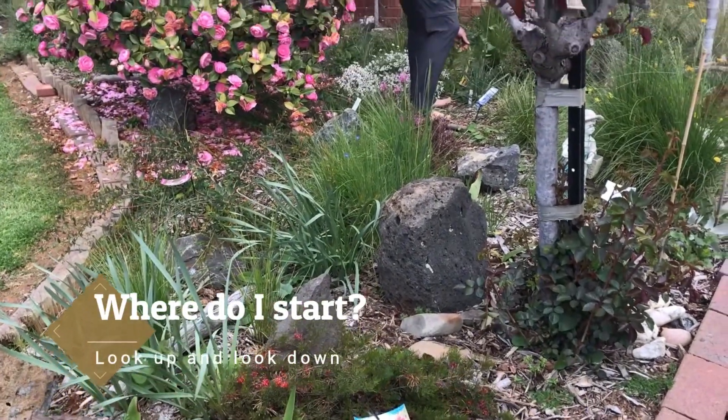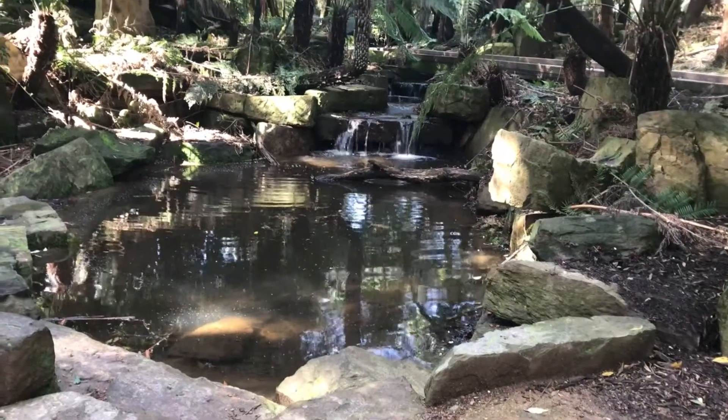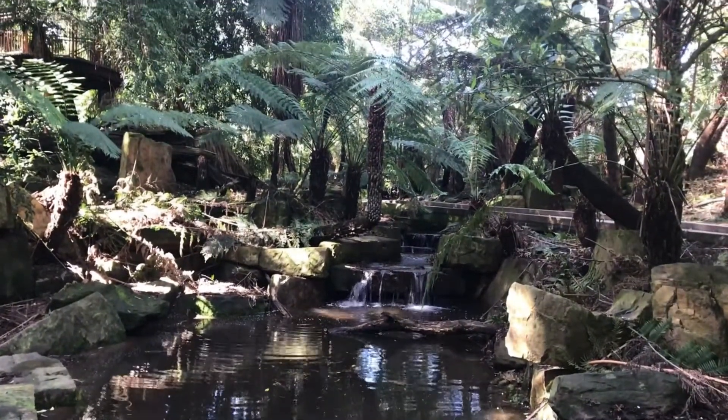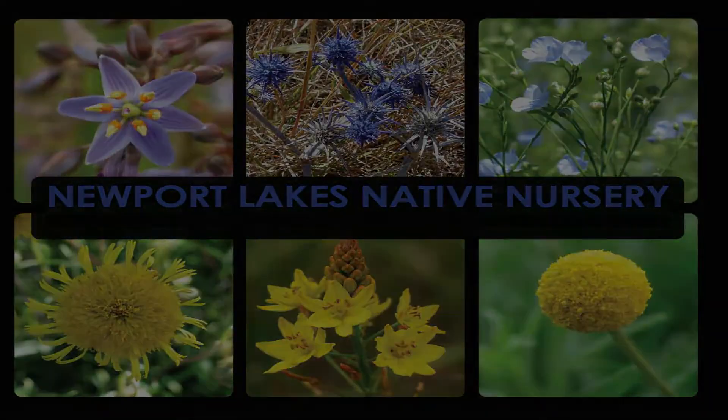Being a habitat garden is very simple. Nature is your template, so just go for a walk and have a look around and you'll see what trees and plants are growing in your area. There are lots of great indigenous nurseries around where you can get plants.